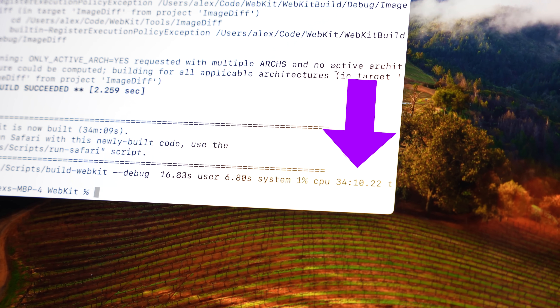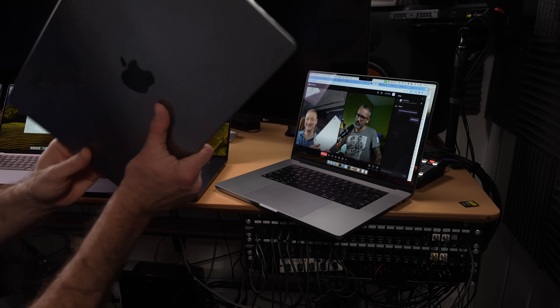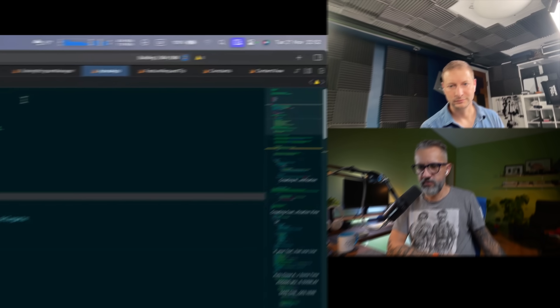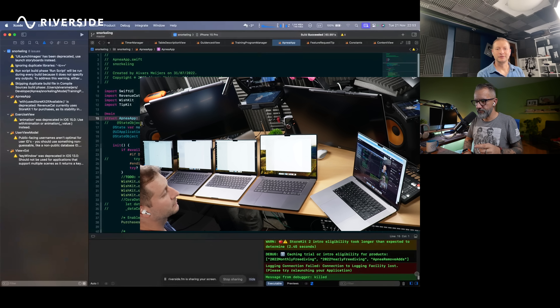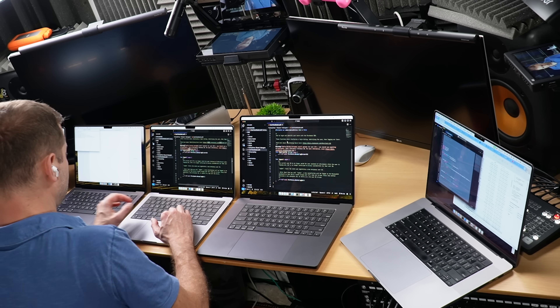Now let's circle back to Ivars. I surprised him with an M1 Pro MacBook Pro — the same machine he currently uses. To kick things off, I had him build his own code on his own machine. That build was 60.9 seconds. He noted that one minute is enough to get distracted — you start scrolling your phone, two minutes pass, five minutes pass, and then you're scrolling TikTok for an hour or more.